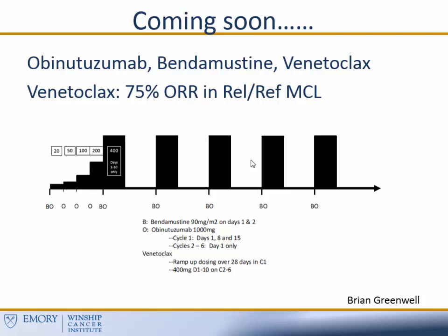One of the challenges with venetoclax is potentially life-threatening tumor lysis syndrome — we've had a case of that here at Emory in one of our mantle cell patients. Brian has developed a pretty conservative ramp-up for the first cycle to try to combat the risk of tumor lysis syndrome, with a plan for patients to receive up to six cycles of therapy. This protocol has been written and is currently under review with the company, hopefully opening later this year. As Brian transitions to MUSC, we're hoping that he'll take it with him as well.